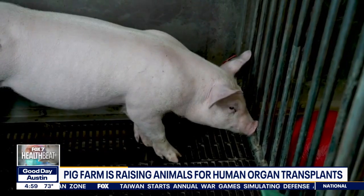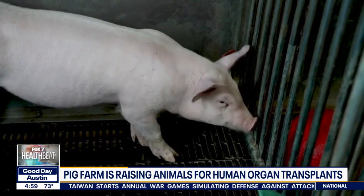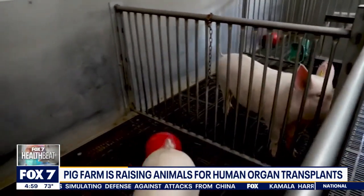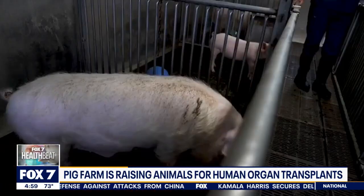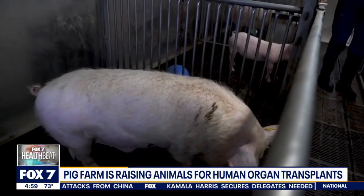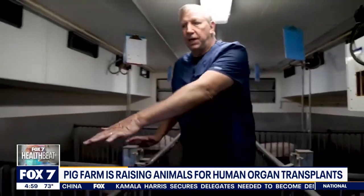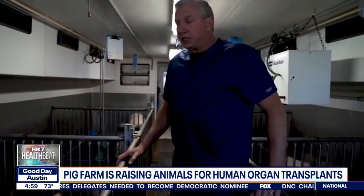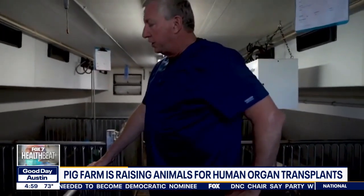This is the culmination of decades of research. Because the human body can reject organs from other species, scientists at Revivacor have been genetically changing genes inside its pigs to make them more suitable for people. This is a 10-gene pig — it has 10 genetic modifications, with four pig genes inactivated and six human genes added.